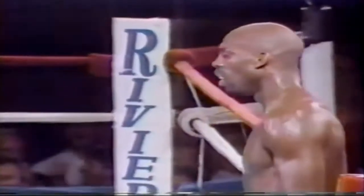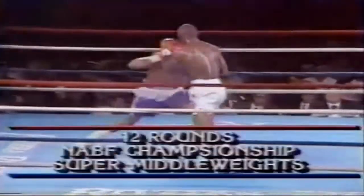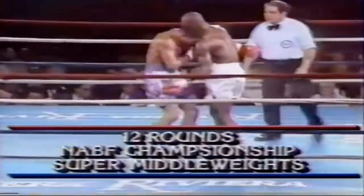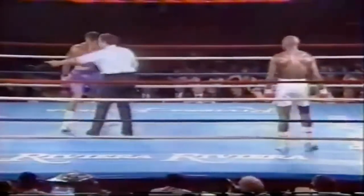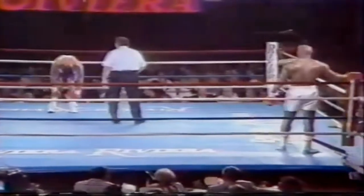He called that with a knockdown. Toby Gibson taking away points — I thought he took two points away. We'll have to clarify that. There he goes, another point. Toby Gibson's not allowing him to work the body.